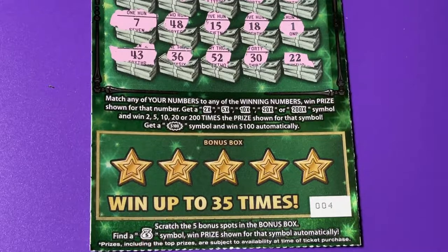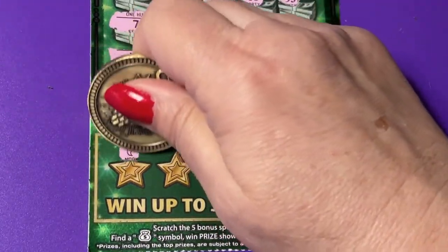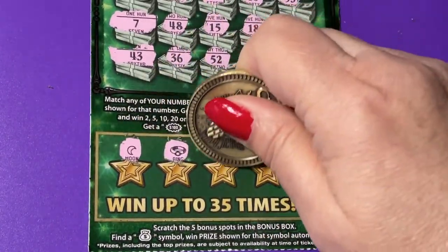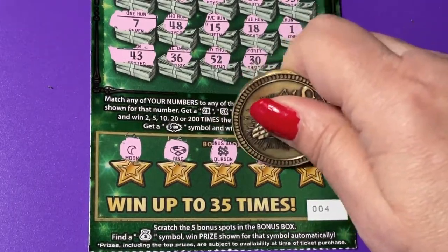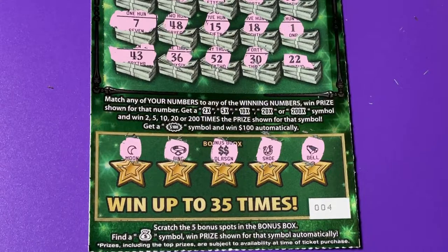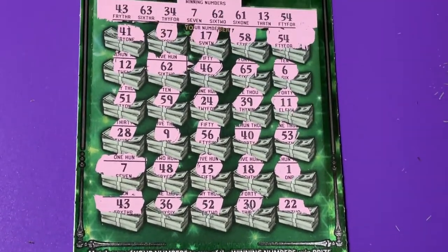Let's check our bonus box. On the bonus we can only win with the money bag, so let's find it. There's the moon, the ring, double dollar signs, the horseshoe, and the bell. No bonus on ticket four.